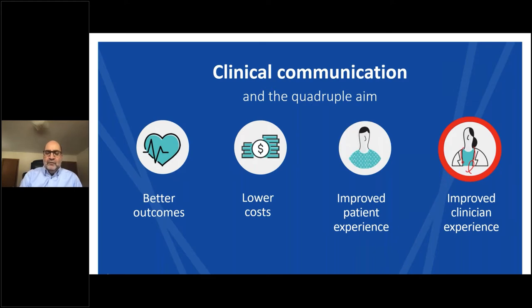The patient experience and satisfaction are influenced by many factors, but communication is at the core. Audible alarms and overhead paging create a noisy environment that can disrupt sleep and healing. Disjointed communications can cause patients to wait for pain relief or discharge orders. Non-actionable alerts, administrative tasks, and communication challenges take physicians and nurses away from the point of care, contributing to fatigue, frustration, and burnout — impacting all four elements of the Quadruple Aim.